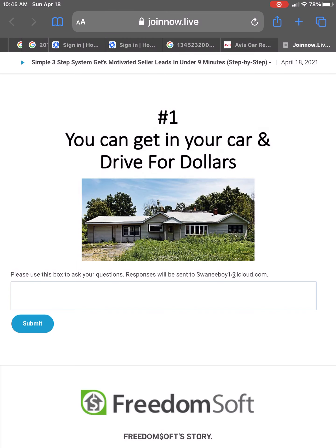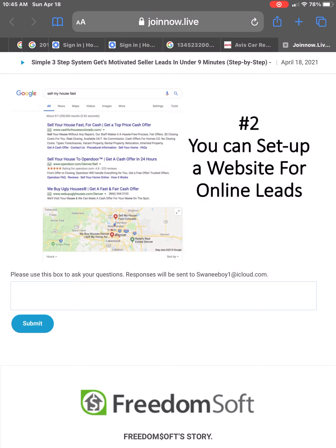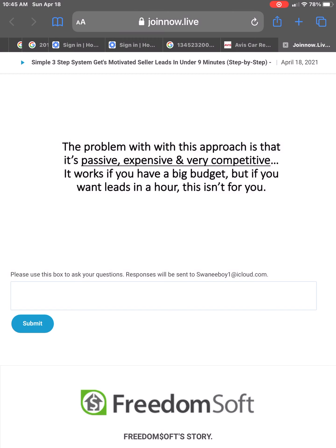Number one, you can get in your car and drive for dollars. The problem with that is it takes hours of your time every week, gas is expensive, and it's not always easy to tell if a house is owned by a motivated seller. Number two, you can set up a website and wait for online leads. The problem is that it's passive, expensive, and very competitive — it works if you have a big budget and a lot of time to wait, but if you want leads in an hour, this isn't for you.